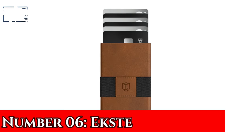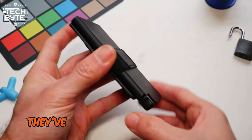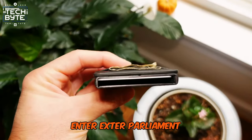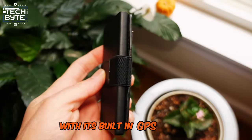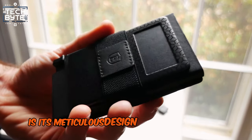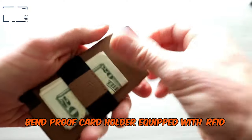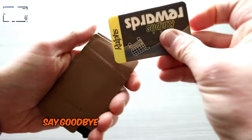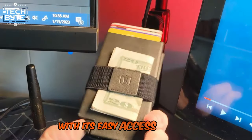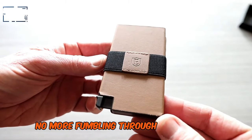Number 6: Exter Parliament. For men, wallets are no longer just for carrying cash and cards — they've entered the realm of smart technology. Enter Exter Parliament, the epitome of modern convenience with its built-in GPS tracker. What makes this wallet stand out is its meticulous design, starting with the ultra-thin, bend-proof card holder equipped with RFID protection. Say goodbye to damaged cards and skimming worries. With its easy access function, selecting your cards is a breeze — no more fumbling through your wallet.